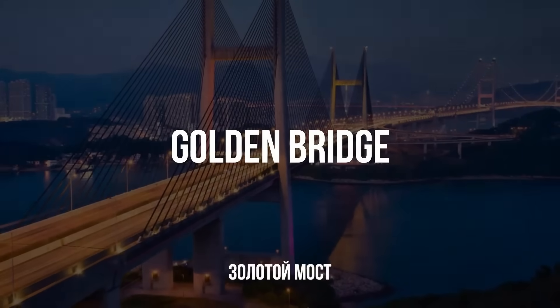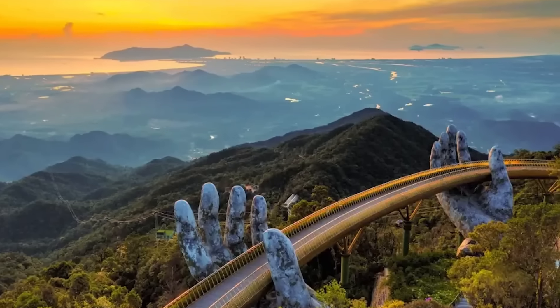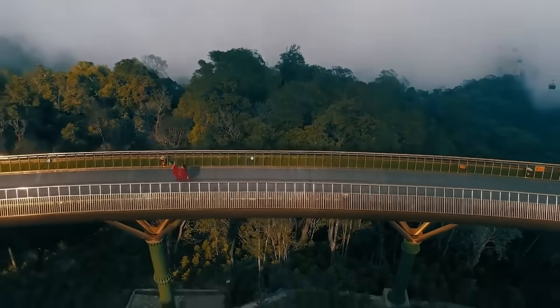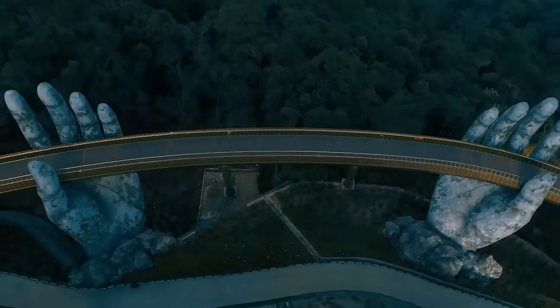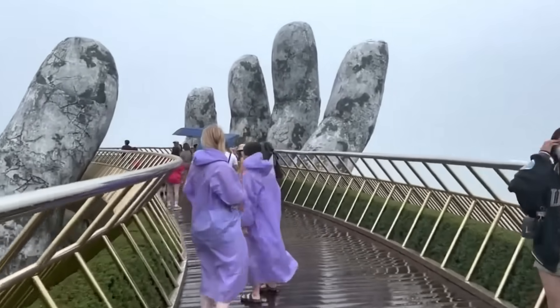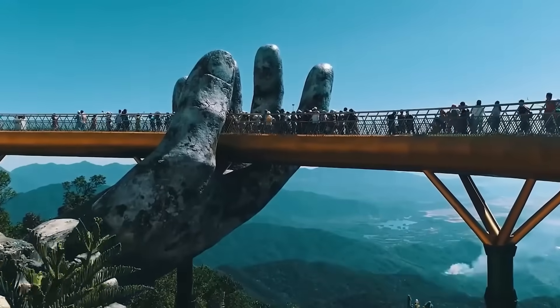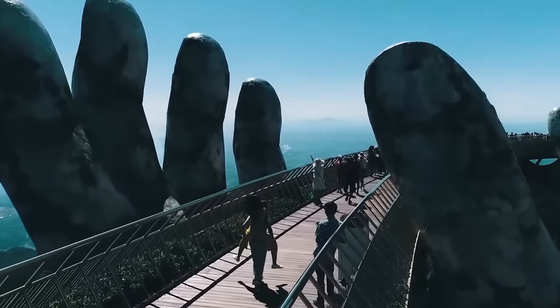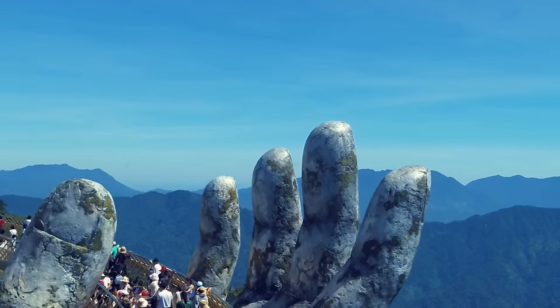The Golden Bridge — in Vietnam, in the picturesque Ba Na Hills — is one of the most unusual pedestrian bridges in the world, known as the Hands of God. Opened in 2018, it instantly captured the world's attention with its unique design. It appears to be supported by two giant stone hands that look as if they have grown out of the earth. They are made of fiberglass and coated with a special compound to look like ancient stone sculptures. The bridge itself is 500 feet long and is done in golden tones, which adds to its majesty and harmoniously blends with the surrounding nature. It offers stunning views of the mountains covered with dense forests and vast expanses.